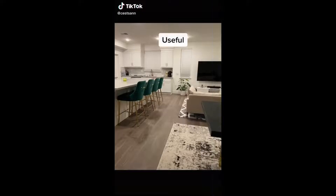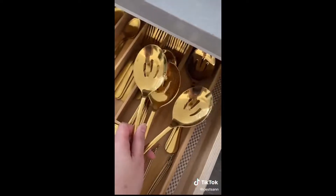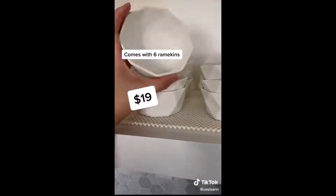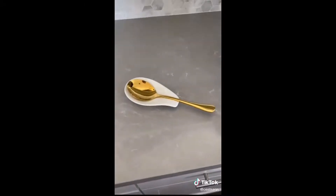Here are some really useful kitchen stuff from Amazon. This six-piece serving spoon set — I love that it's gold, I think it's super chic, and I use it for parties. This six-piece ramekin set I use for things like sauces and toppings. And this spoon rest, which I use my serving spoon to rest on.